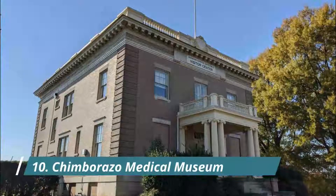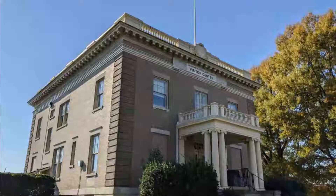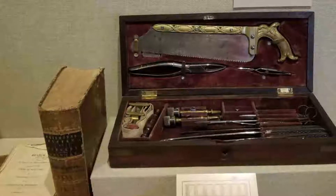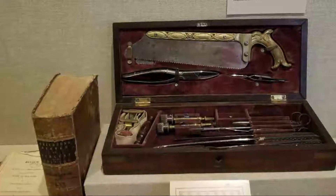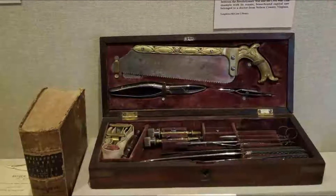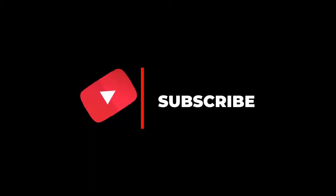Number ten: Chimborazo Medical Museum. The Chimborazo Medical Museum depicts mundane struggles that typified the American Civil War, particularly in the South. The museum houses exhibits about the area's former incarnation as the largest Confederate hospital. Hope you liked this video — for more videos, please subscribe to our channel.